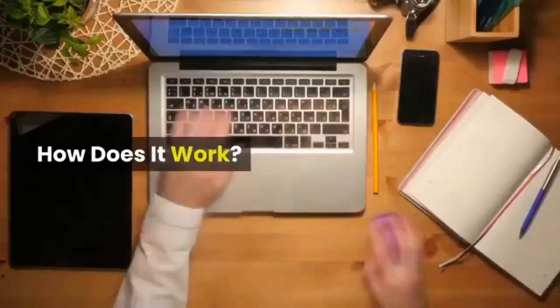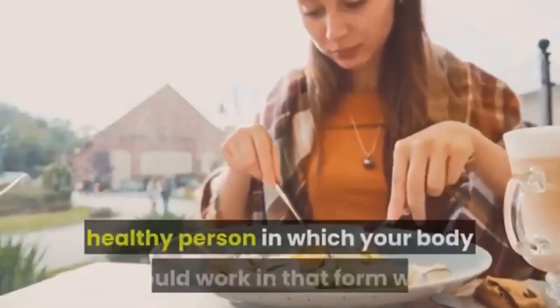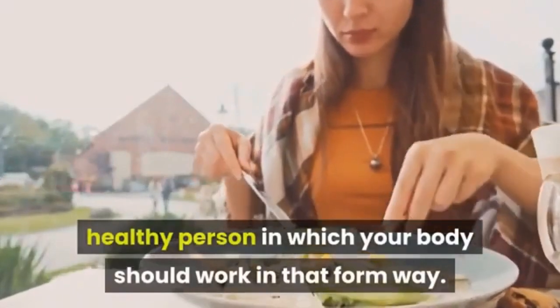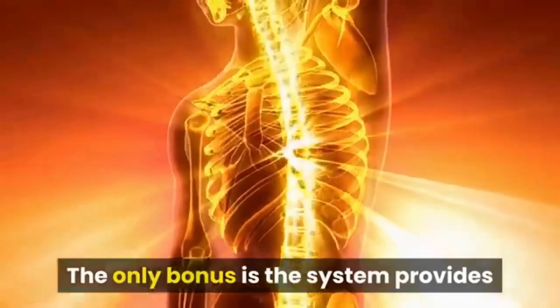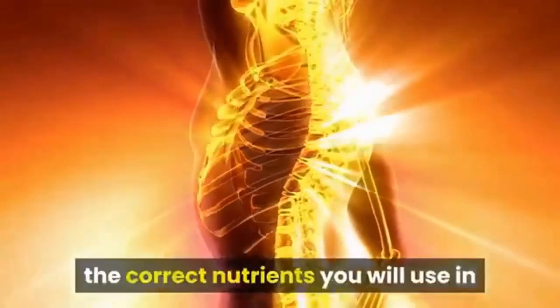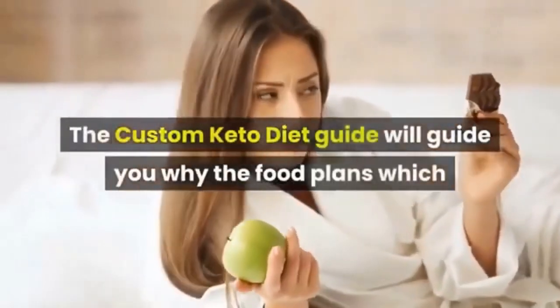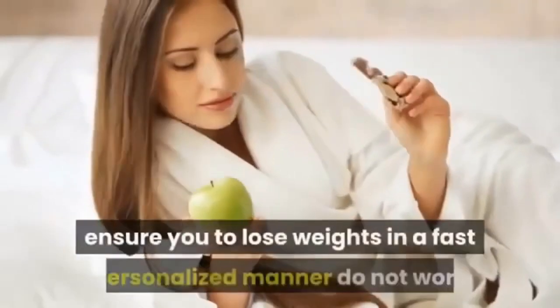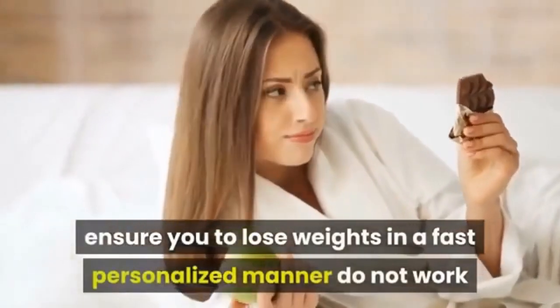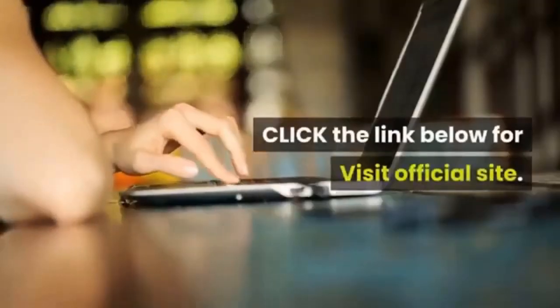The personalized keto diet enables you to be a healthier person by speeding up your metabolism with the correct nutrients and dosages in your daily life. The custom keto diet guide will also show you why generic food plans that promise fast weight loss don't work, and why you often feel unwell after starting them.